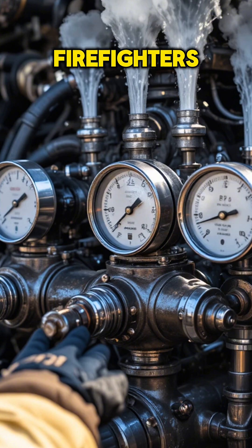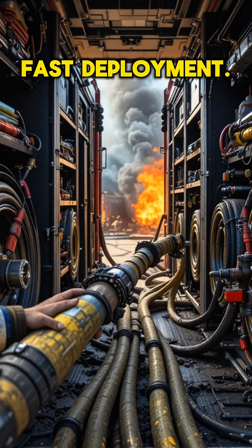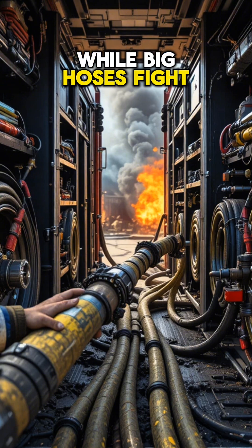Gauges and valves let firefighters control pressure precisely for every outlet. Side compartments hold cross-lay hoses and booster reels ready for fast deployment. A small 1½-inch hose handles tiny fires or washing gear, while big hoses fight major blazes.